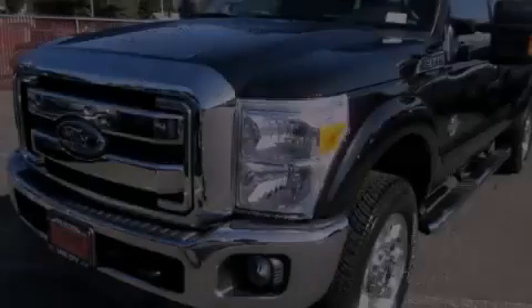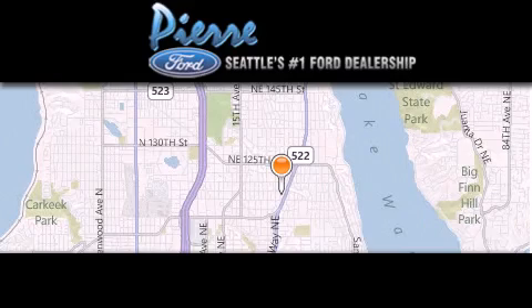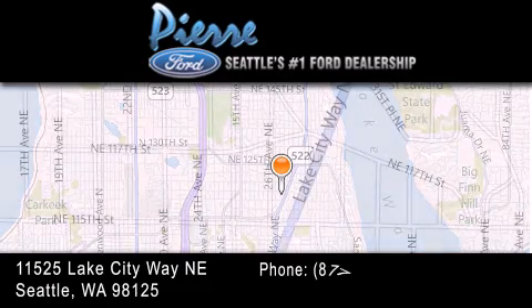Stop by today and test drive this vehicle for yourself. Thank you for considering Pierre Ford, Seattle's only Ford dealer, family owned and operated for over 65 years.